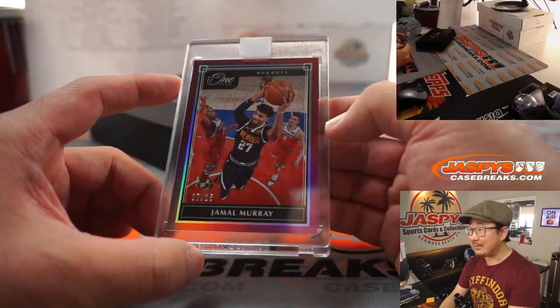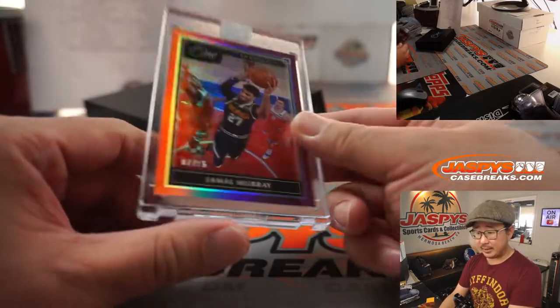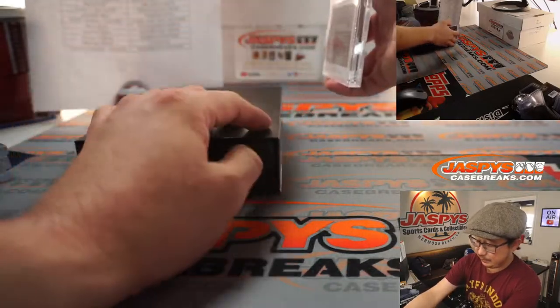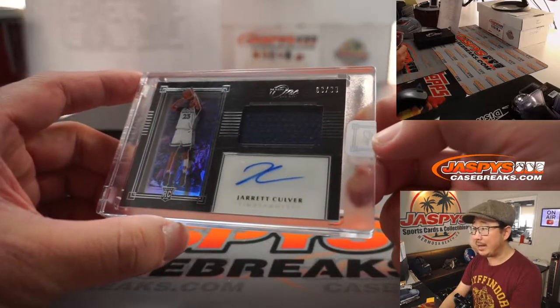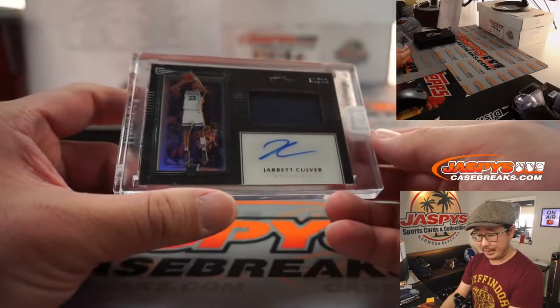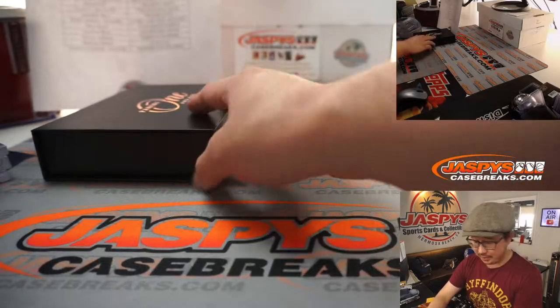We've got Jamal Murray, 7 out of 15, for the Denver Nuggets — that goes to Kurt. And the last hit in the first half of this case is going to be Jared Culver, 83 out of 99, rookie jersey and autograph. I think the Lakers are in Minnesota tonight — my Lakers facing the T-Wolves. Louie on the board with the final hit.